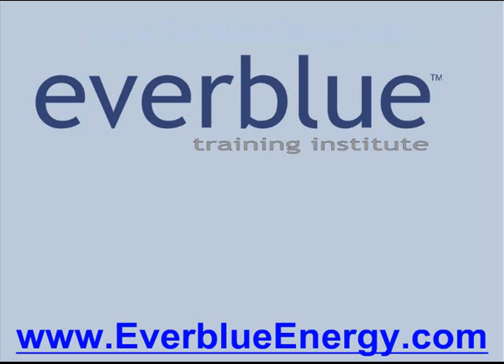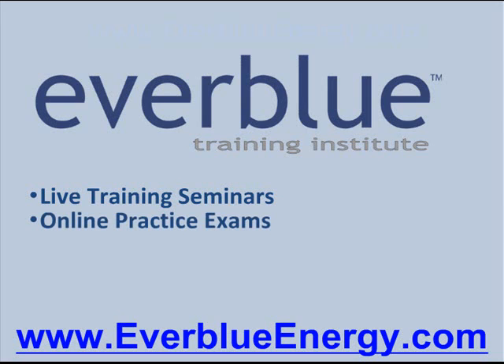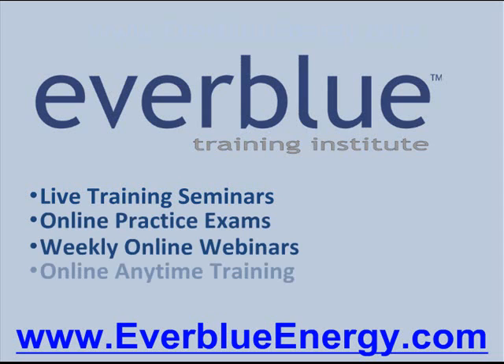Everblue Training Institute is a veteran-owned business and the largest LEED training provider in the United States. Everblue offers training seminars to prepare individuals for the various LEED exams. Our award-winning instructors have trained thousands of students and set the bar for LEED training in the United States. In addition to exceptional live instruction, Everblue offers online practice exam questions, online live training in the form of weekly webinars, as well as independent online training, so that our students can learn about LEED and prepare to pass any of the LEED exams at their own pace without leaving their homes.